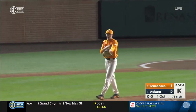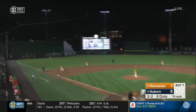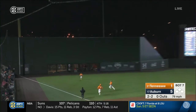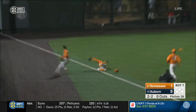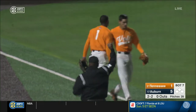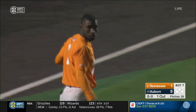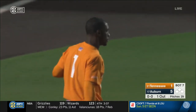Struck him out. He can beat you beside the back. This one lifted to left — long run for Solari, coming to the line, sliding! And he made the catch! Al Solari in left with a terrific play to get out number one here in the Auburn seventh.